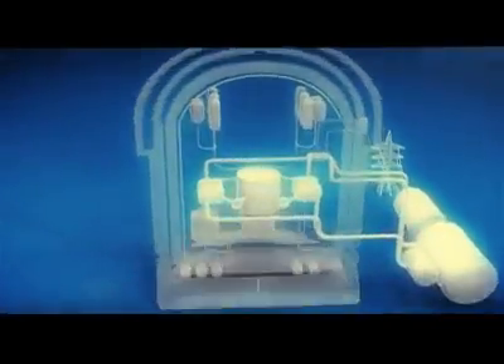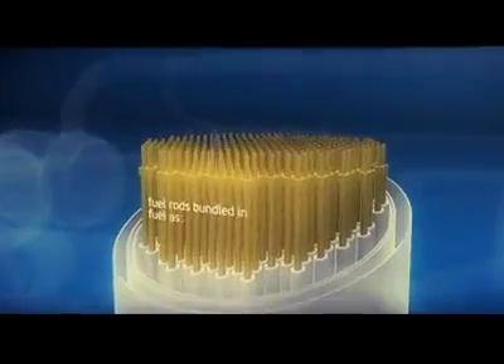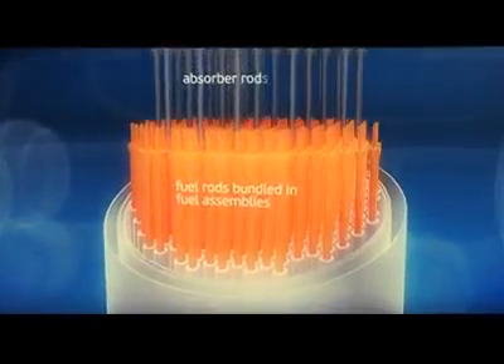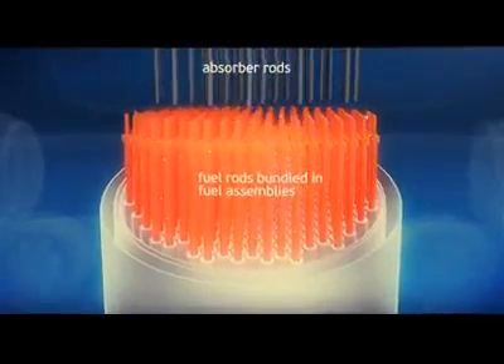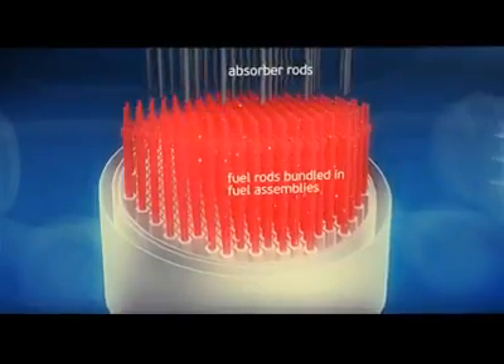In the reactor, nuclear fuel is encased in zirconium tubes, or fuel rods. They constitute the reactor core. When absorber rods are withdrawn from the core, neutron flux increases and a self-sustained chained fission reaction starts — uranium nuclei fission to release a vast amount of energy which heats up the fuel rods.